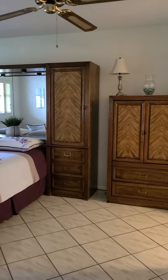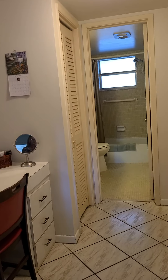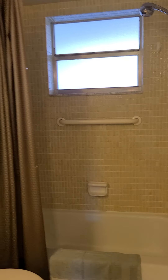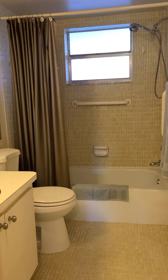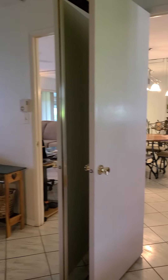Very spacious master bedroom. Here we have the vanity — nice, well-maintained, very clean unit. We have the tub here with tile. Here we have a very nice walk-in closet with lots of storage. We have another walk-in closet here as well. Here is another view of the bedroom — very spacious.